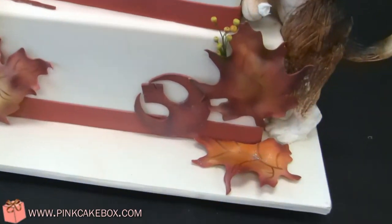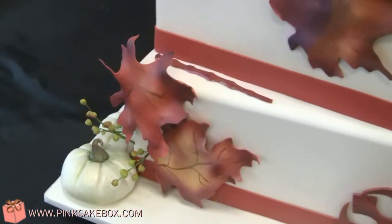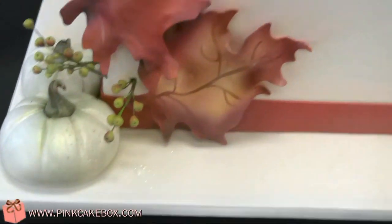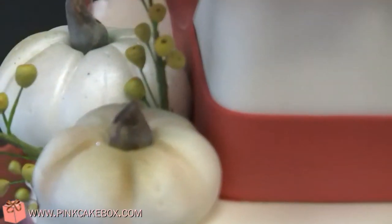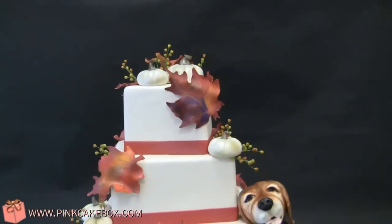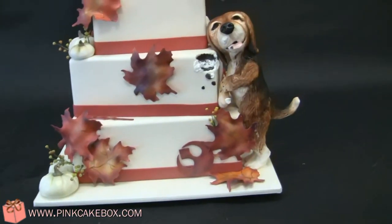Look at the Star Wars reference and a Harry Potter wand, because the couple really enjoys both of those. We have white pumpkins and some berries, so it's kind of a fun twist on a classic cake, and the cake is asymmetrical.